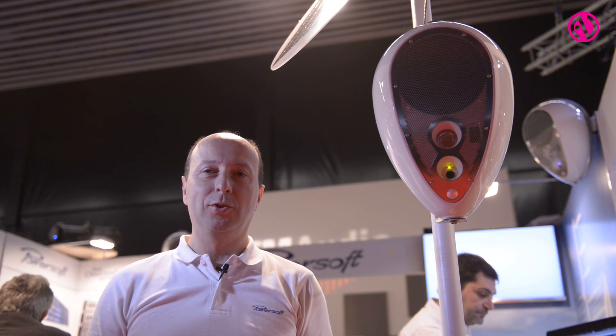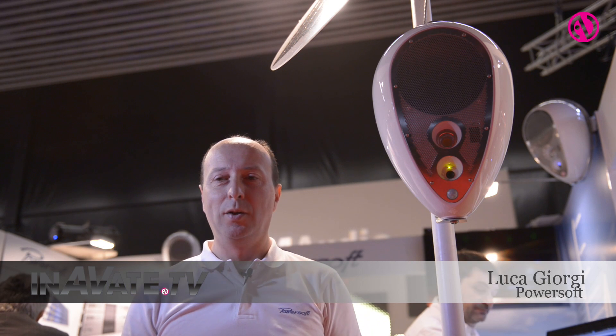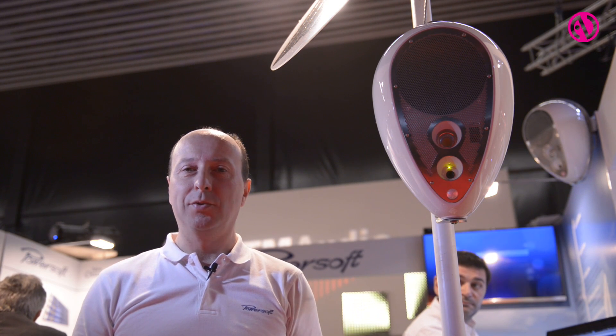Hello, I'm Luca Giorgi from PowerSoft. I'm here to introduce the news we are launching in the installation sector.